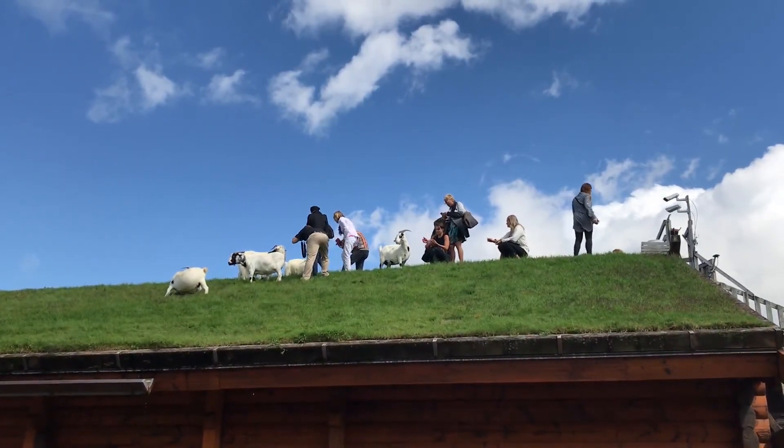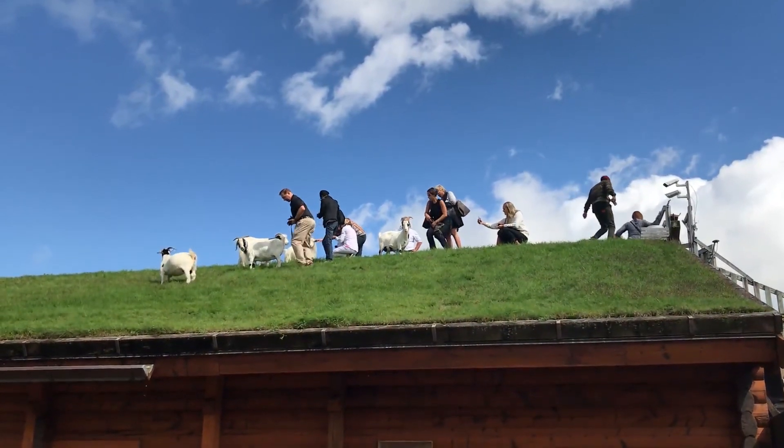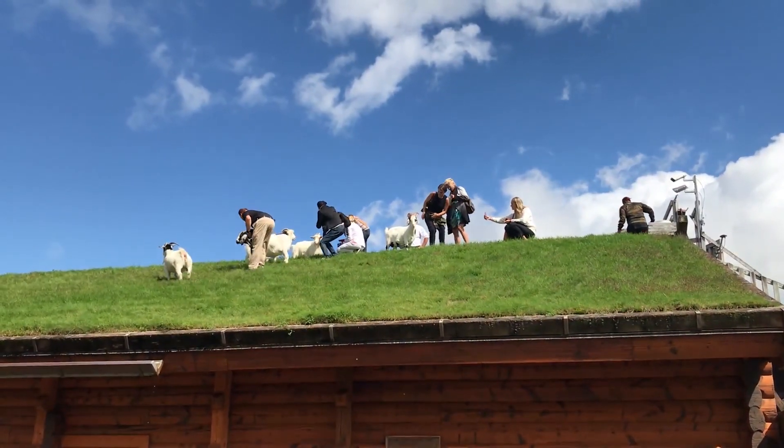Be sure to come to Door County, and when you do, come see the goats on the roof at Al Johnson's Swedish Restaurant. They are real, for sure.